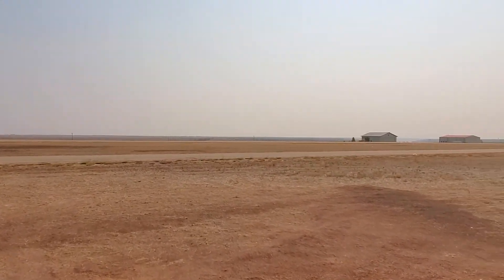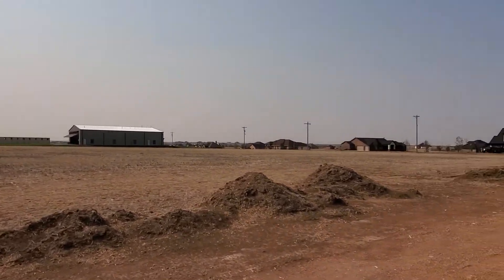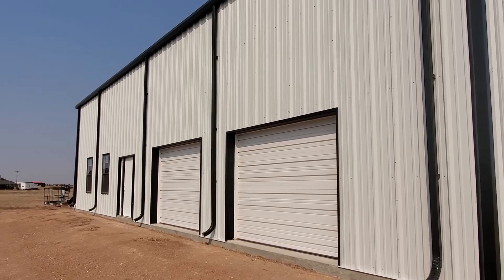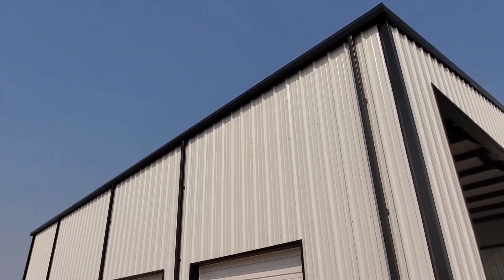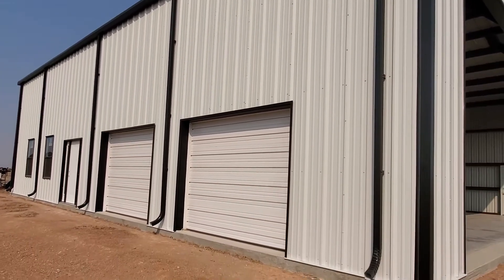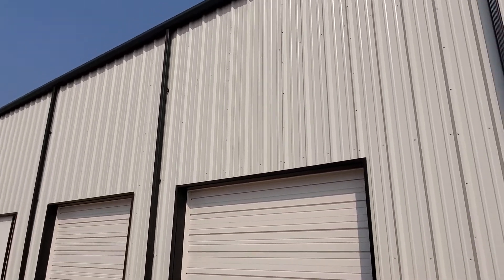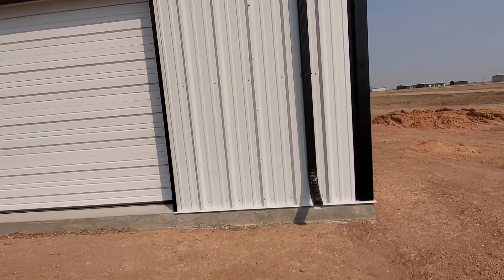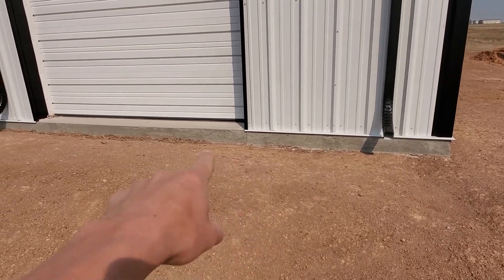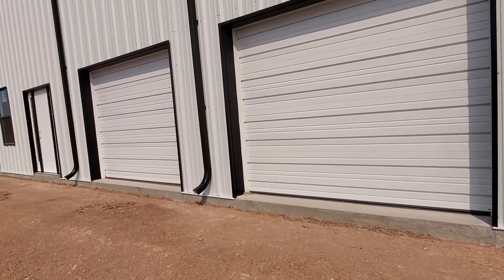The only real changes on the outside are the gutters and downspouts. The gutters are all along the roof line and we have downspouts coming down the side of the building that'll help direct the water away. If you don't have gutters and downspouts out here in Amarillo, you have a big problem — water coming off the roof hits the ground and just splashes mud up, so it's really hard to keep the building clean without them.